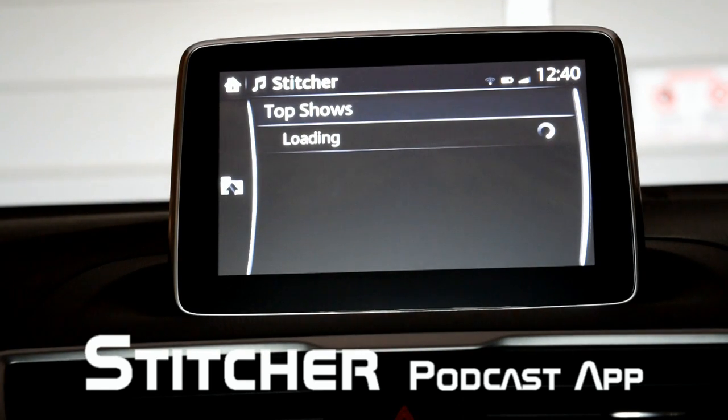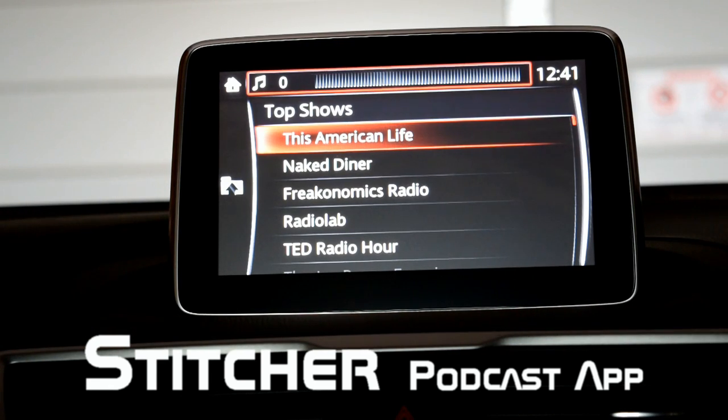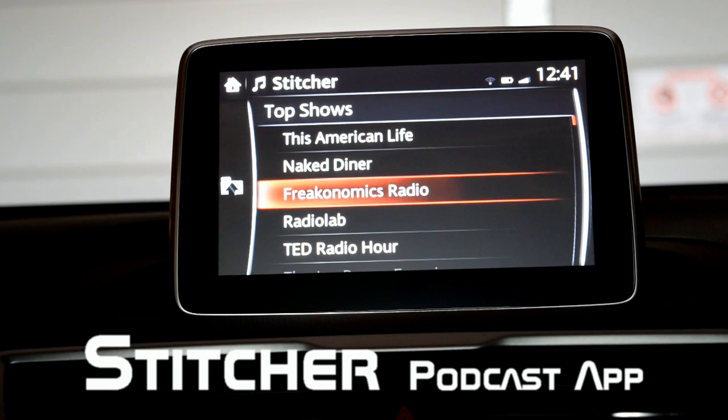You can go through popular shows. Of course, if your smartphone has a 3G or 4G connection, you can be anywhere and listen to any podcasts.